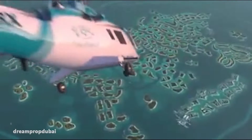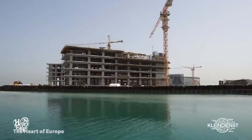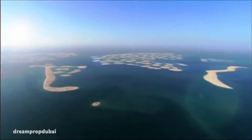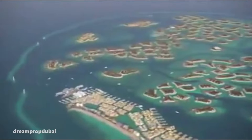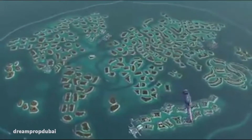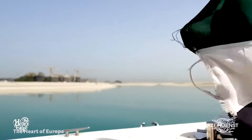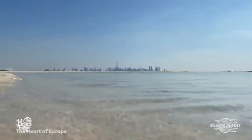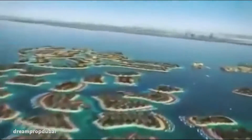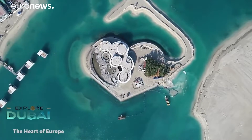Next is the World Island. The World, another Nakheel project kicked off in 2003, consists of 300 small islands constructed into a world map. Another victim of the 2008 financial crisis, the World's progress halted. By 2013, only Greenland and Lebanon had been developed. Unfortunately, the World Island is sinking. Despite this erosion issue, developer Kleindienst Group is hoping to revive the World with the launch of the Heart of Europe by 2020.